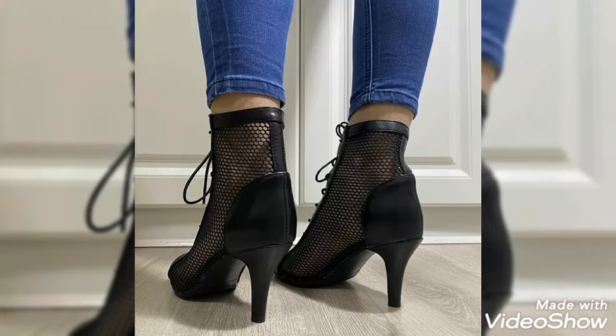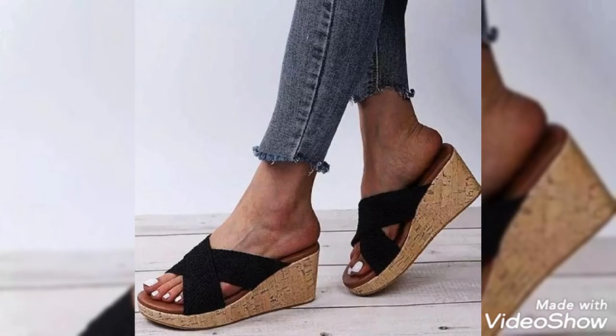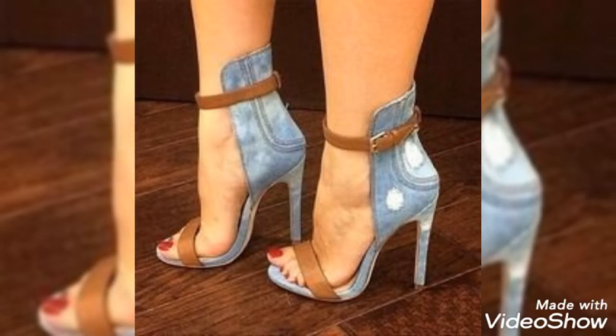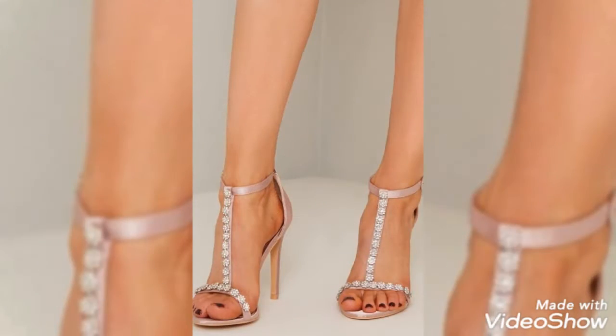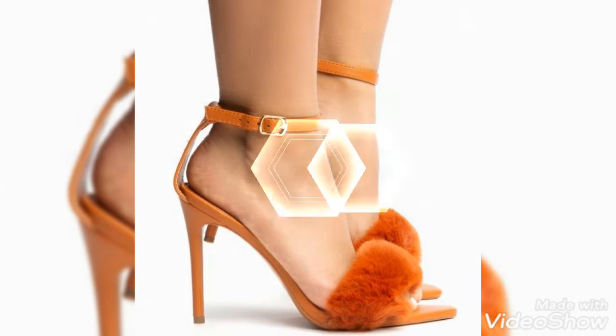Friends, you can buy this type of high heels as your choice. Let's talk about how you can buy them — you can buy online from websites like ali.com, amazon.com, and ebay.com.